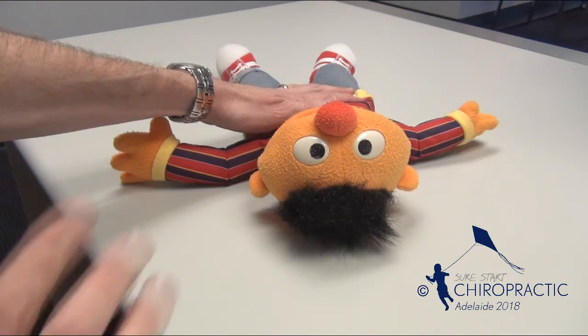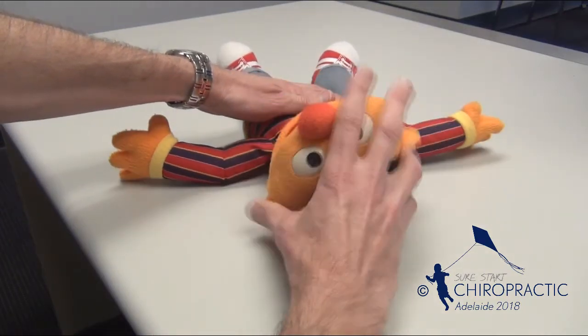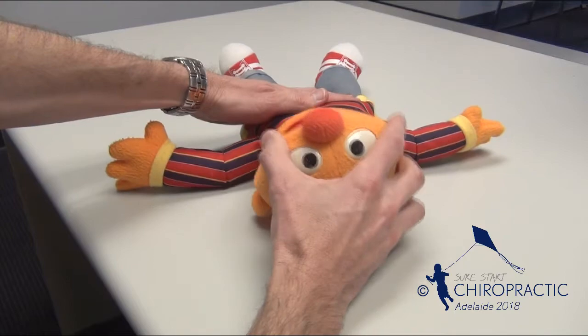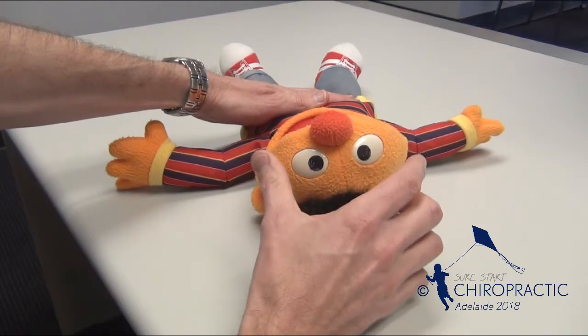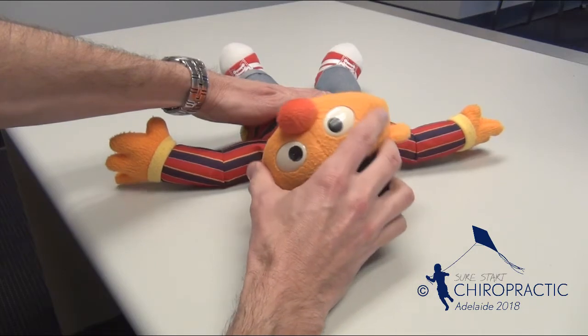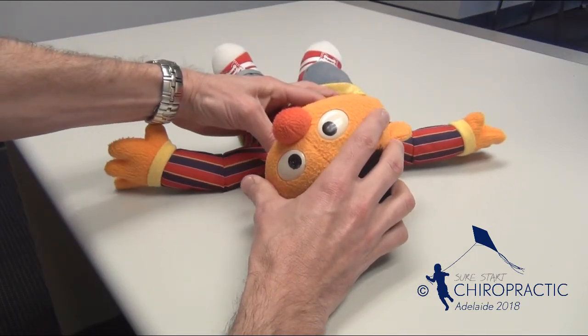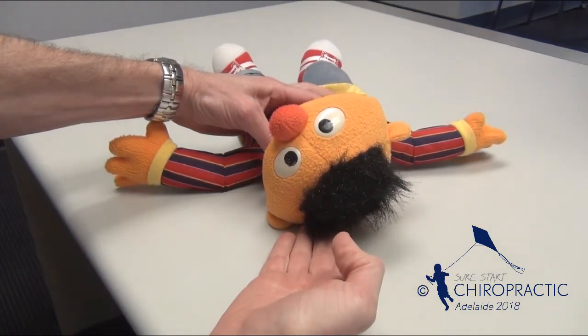Ideally, a baby will vary their head position when sleeping — some left turn, some right turn, and some face up. If a baby sleeps primarily face upwards or with their head partially turned to one particular side, the chance of developing a flat head underneath is likely to increase.